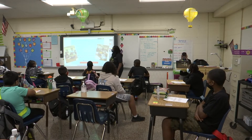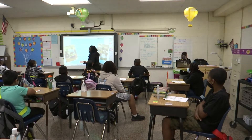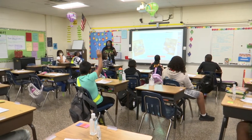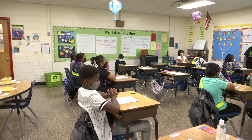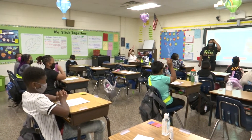Remember last week during our stations we explored the physical property of objects. Can someone tell me how those balance scales were used? How were those balance scales used? Zania? They measured the mass. What kind of objects were we finding the mass of? Think back to our stations. So what were some of the objects that we found the mass of? Ellie?